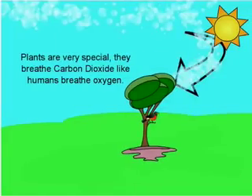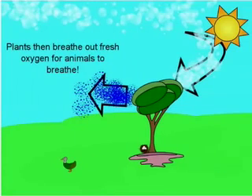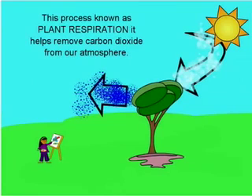Plants are very special. They breathe carbon dioxide like humans breathe oxygen, and then breathe out fresh oxygen for the animals to breathe. This process is known as plant respiration, and it helps remove carbon dioxide from our atmosphere.